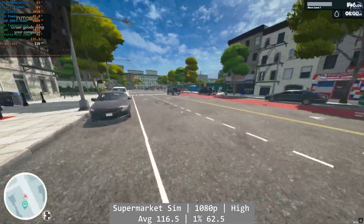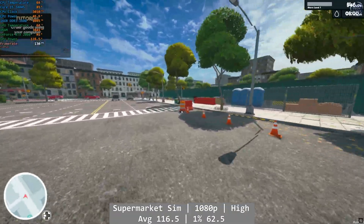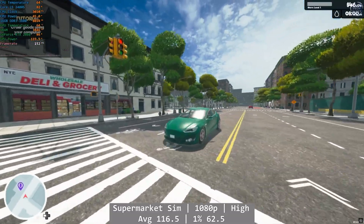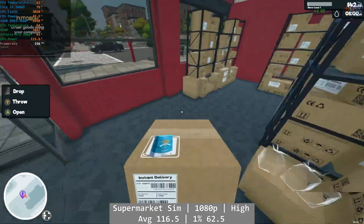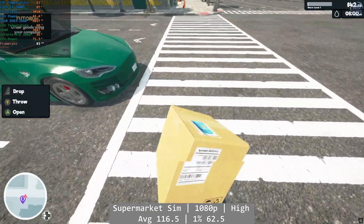Our penultimate benchmarking game, Supermarket Simulator, is up at 1080p high. Some pretty good average and 1% numbers — average of 116.5 and 1% at 62.5 FPS. The uncapped version is prone to the very odd stutter as we see occasional CPU usage spikes, but it's not a complete deal breaker. The 0.1% number is a troublemaker again at just 4.3 FPS.